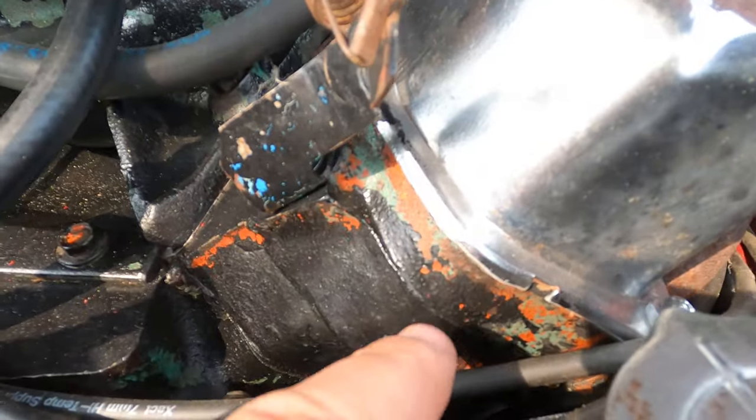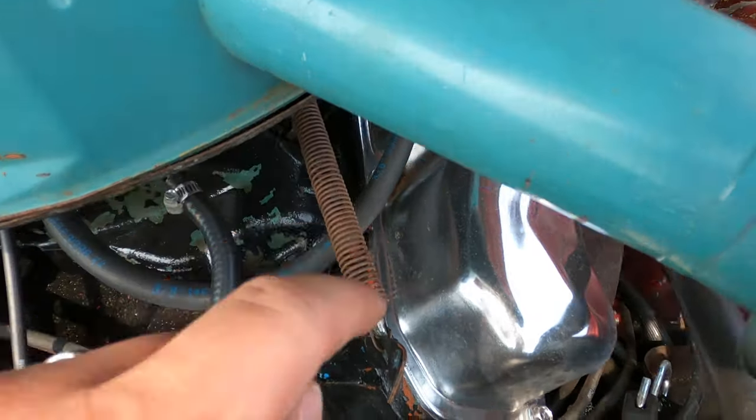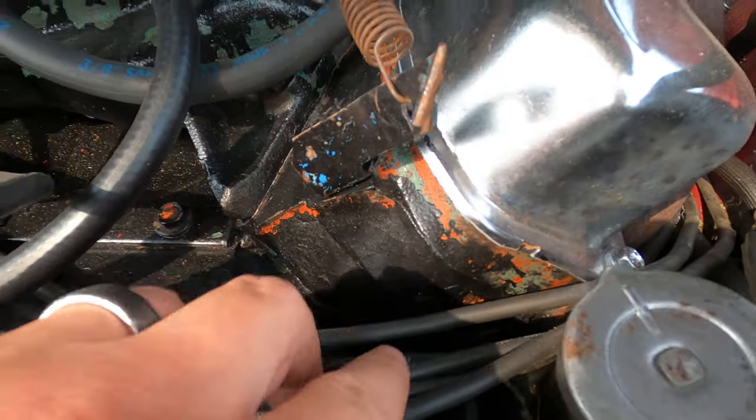You can see some different colors of paint over the years in the engine bay — it was orange and maybe even a blue color, similar to the air cleaner, and then it got painted black.